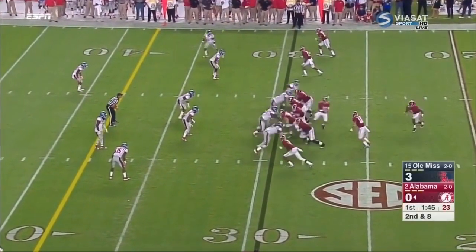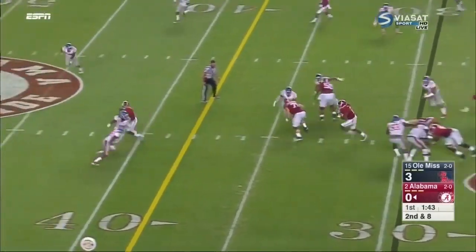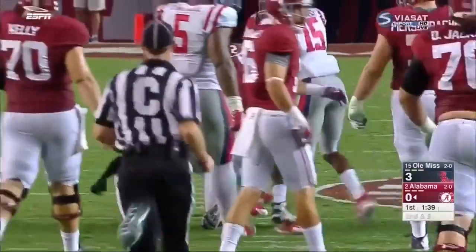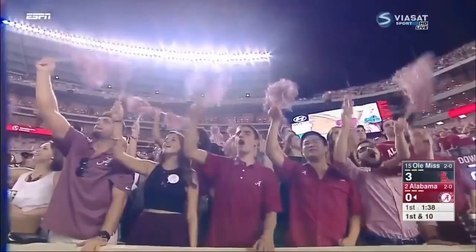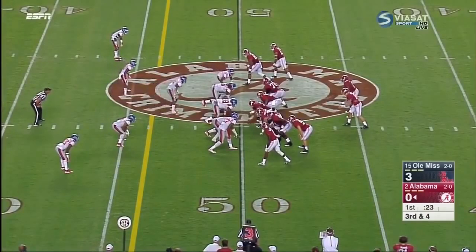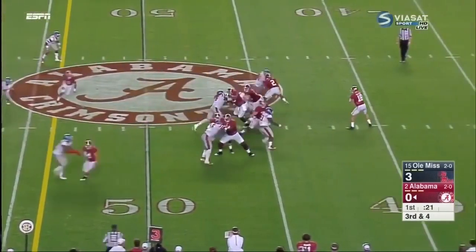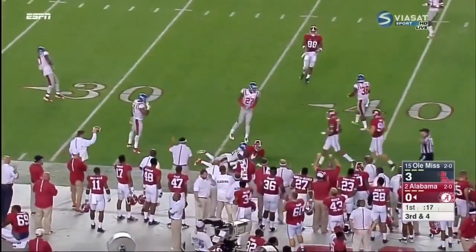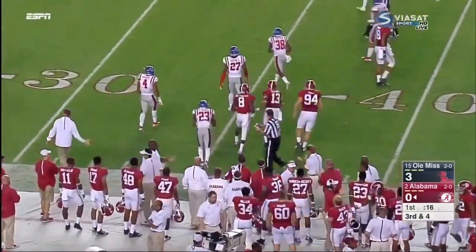Second and eight. Henry again gets rolling — this is the kind of run he feels so comfortable in. Rebels crowd the line, do bring pressure, it's picked up, and Bateman fires complete — Foster with a leaping catch at the 35.